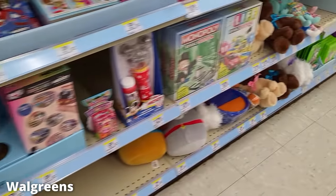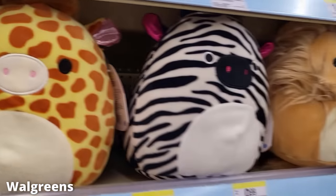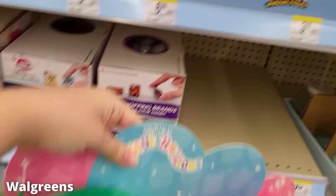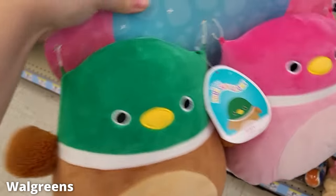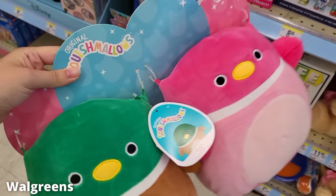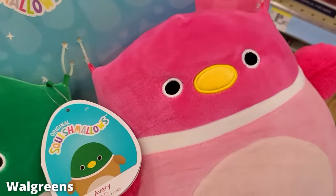At another Walgreens they had this bunny and dragon, that Lady and the Tramp duo, and some more of the same squad. I actually found the pink duck — I was so excited! My mom had already gotten it for me, so I ended up picking that one up for a friend in Canada who really wanted it. Really nice that I could do that.